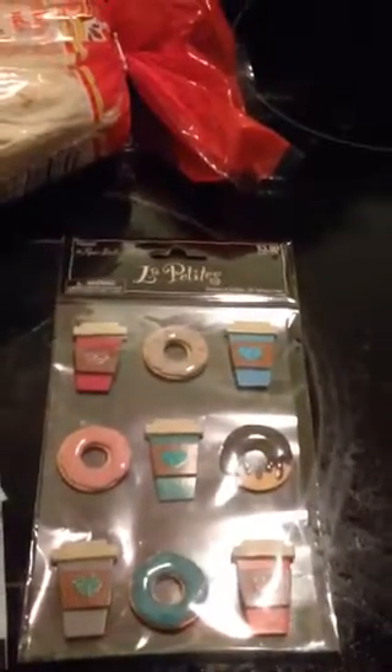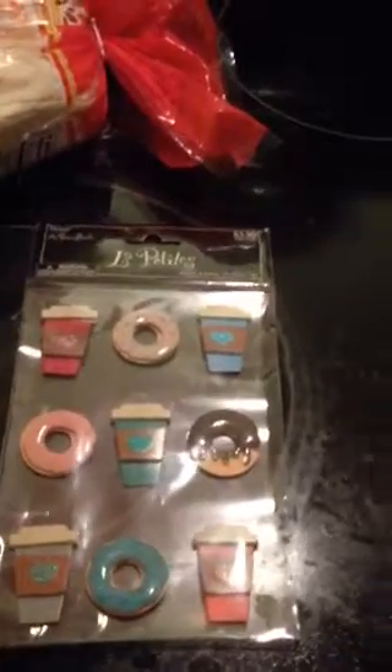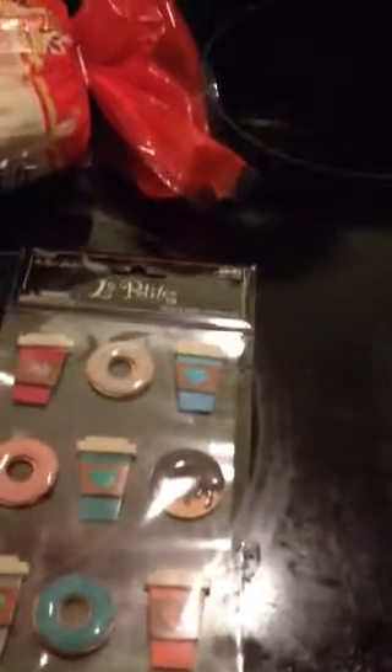I did go to Hobby Lobby and I did make one little purchase of some stickers. These were the puffy stickers. They were $3.99 and they were half off, so I did get them for $2. I was happy about that for a project I'm working on.